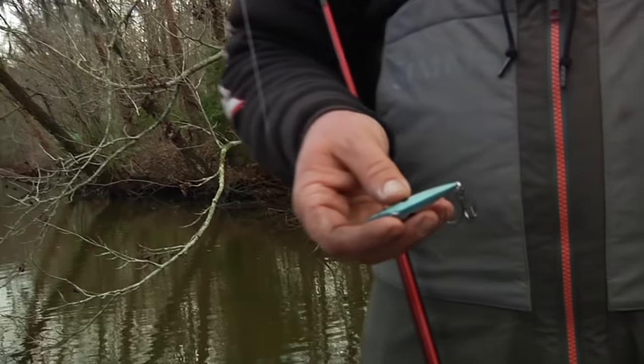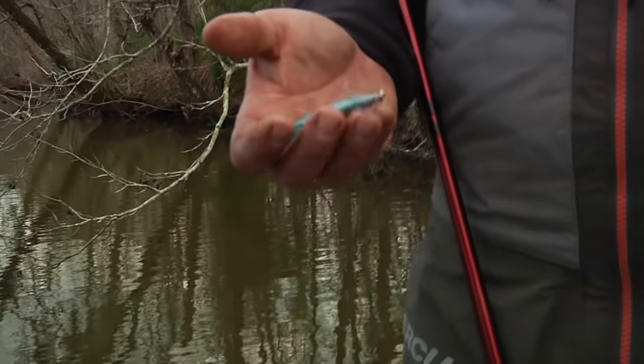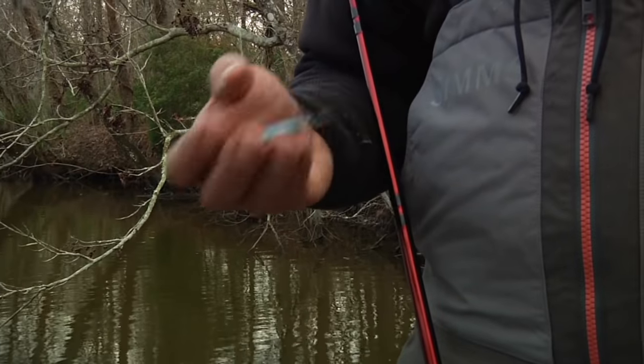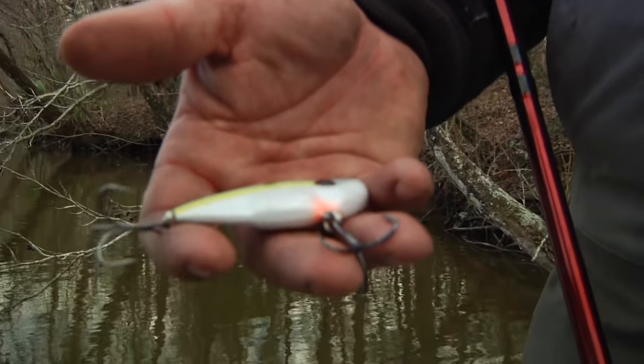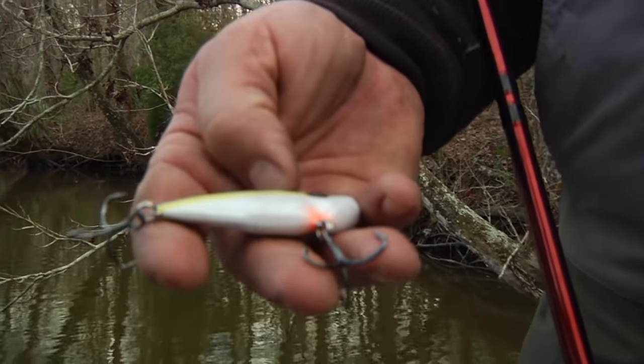Sexy Shad is not super flashy, but it just really resembles those shad in that cold water. A lot of times I like chrome — chrome Sexy Shad, or chrome and blue, chrome and black. But it's a little darker day and those shad, just like the fish, their colors when the water's cold don't seem to be as vibrant. So rather than using a real shiny one, I like that white better than, say, a chrome this time of year.